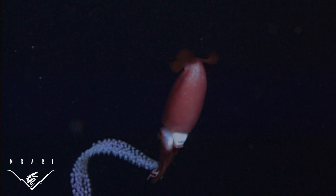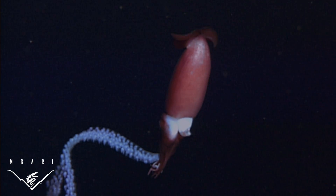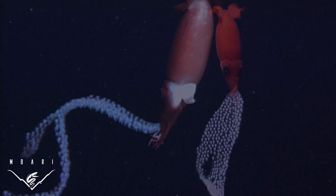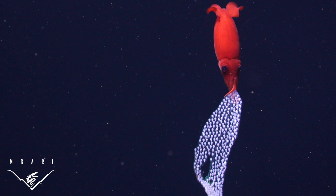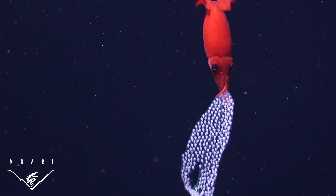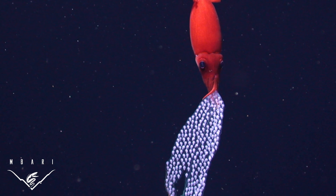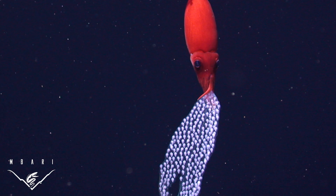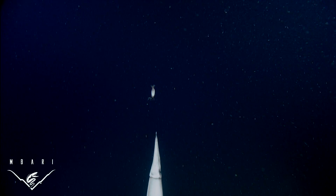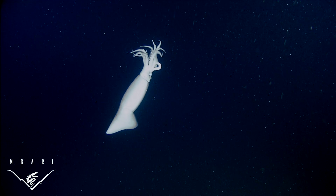Carrying this egg sheet slows the female down during escape attempts, making her and her offspring more vulnerable to predation. But the benefits of caring for the young squid until they hatch must outweigh these risks. The female can determine the depth, and therefore the temperature, salinity, and oxygen content of the water in which the embryos develop. Most importantly, she can protect them from becoming a tasty snack to the numerous deep-sea animals searching the water column for their next meal.